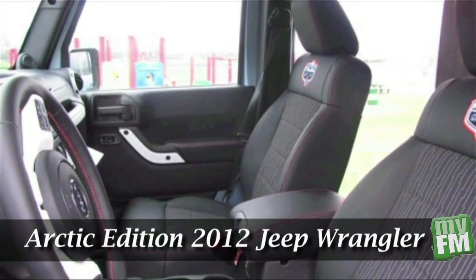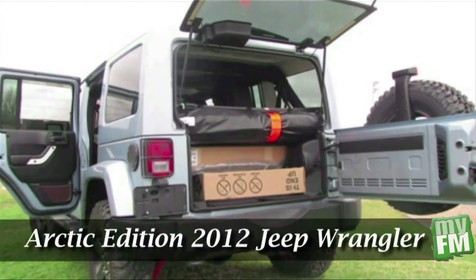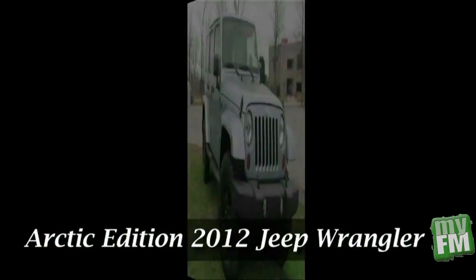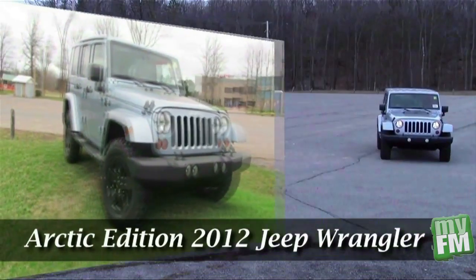With driver and passenger side heated seats and plenty of space to store cargo in the back, this Jeep comes in three different colors: bright silver, bright white, and winter chill. It also has a hard top and fender flares. And it's got power.